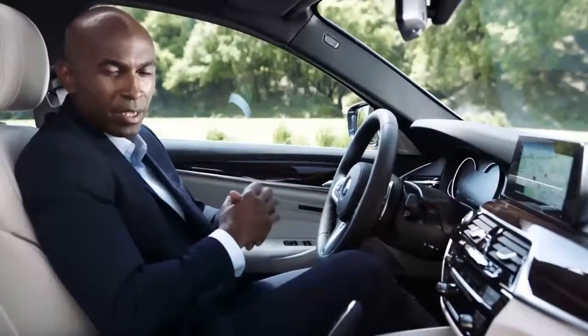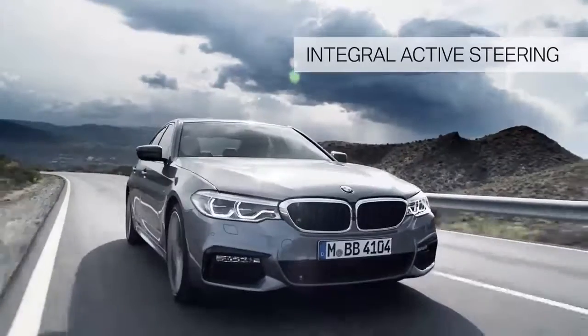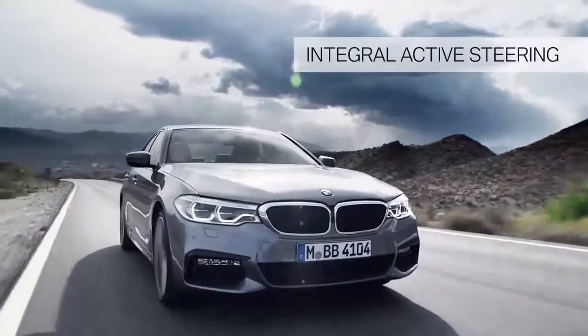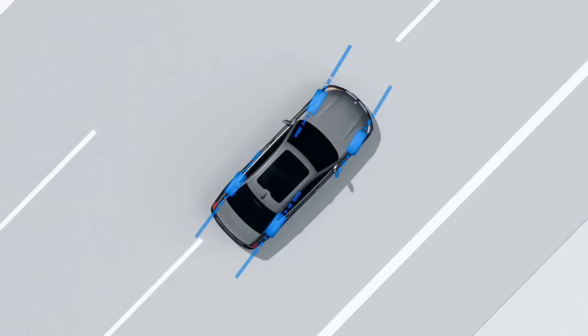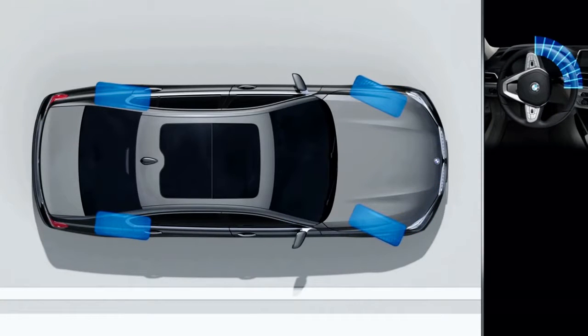Another highlight is integral active steering. This gives you outstanding agility while in action, more stability while changing lanes, and a smaller turning radius. This technology combines the steering of the rear wheels with the variable steering angle of the front axle.